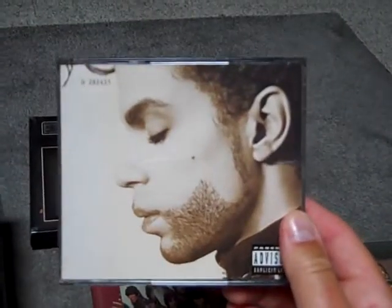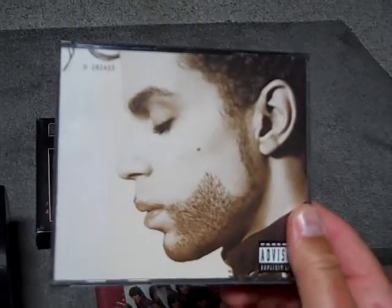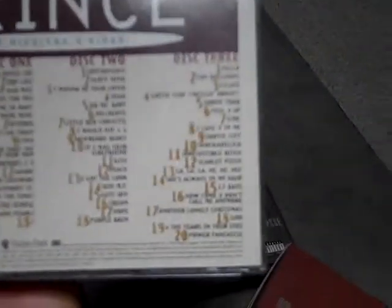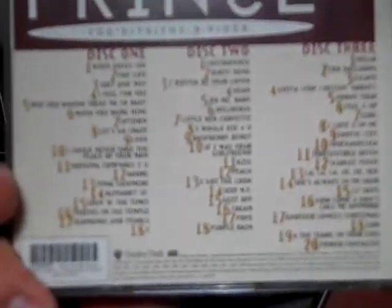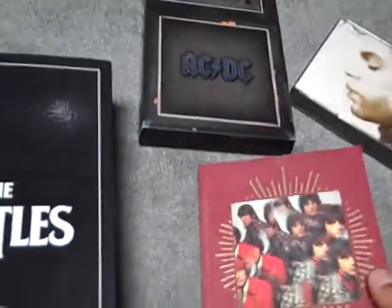These next two I guess you could call box sets. This is the Hits and B-Sides from Prince. The Hits One and Two are available separately, and disc three is the B-Sides, which is all of his B-sides from his singles. It's got basically all the hits from the late 70s all the way through the 90s.